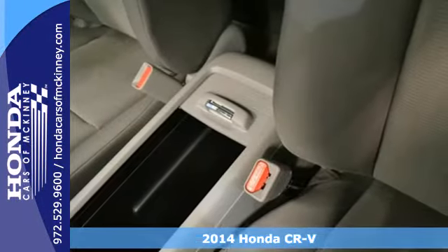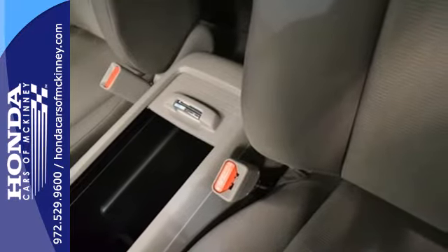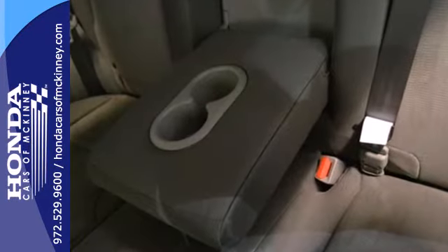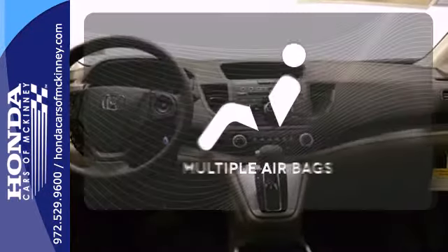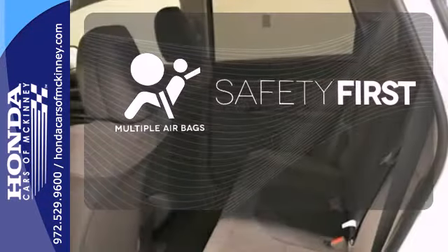Honda forgot nothing when designing the functional interior of this CR-V, with the included rear-view camera, eco-assist, Bluetooth hands-free link, and multiple airbags to keep you prepared for the worst.